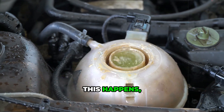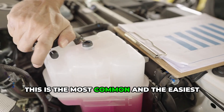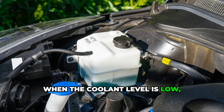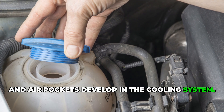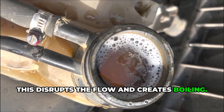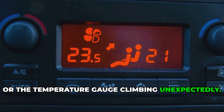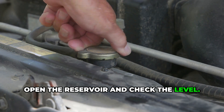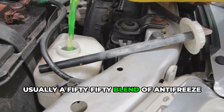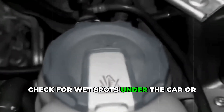Let's talk about the top 5 reasons this happens and how you can spot and fix them. Reason number one: low coolant level. This is the most common and the easiest to overlook. When the coolant level is low, there's not enough fluid to do its job. Hotspots form in the engine, and air pockets develop in the cooling system. This disrupts the flow and creates boiling. You might also notice cold air coming from your heater, or the temperature gauge climbing unexpectedly. To fix this, let the engine cool down completely. Then open the reservoir and check the level. Top it up with the correct coolant mix, usually a 50-50 blend of antifreeze and water. If it keeps running low, you may have a leak somewhere in the system. Check for wet spots under the car, or dried coolant around hoses and the radiator.